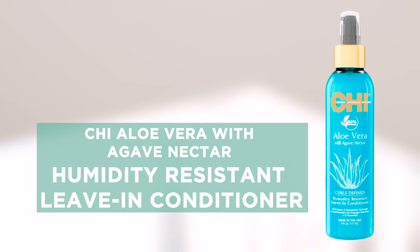One of my favorite products is the Chi humidity resistant leave-in conditioner. One of the really cool things is that it protects your hair against breakage and makes sure that your hair is still elastic. All my curly girls know that you can't have humidity outside, but the really cool thing about this product is it protects against humidity, so you'll really want to use it.